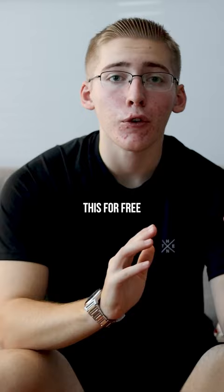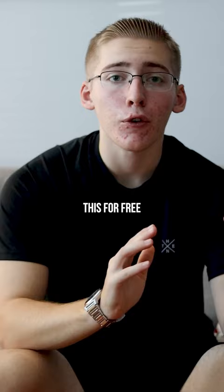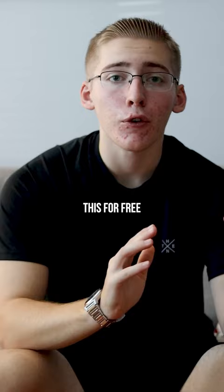But send it to them after your offer and say, listen, this is what we do. I'm going to give you this for free. Are you opposed to moving forward? Trust me, the amount of interested people is going to go through the roof.